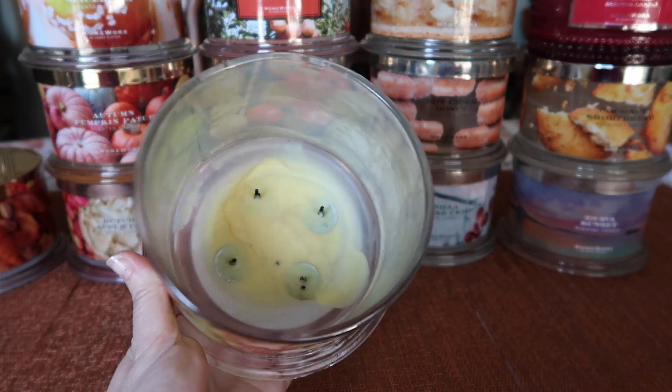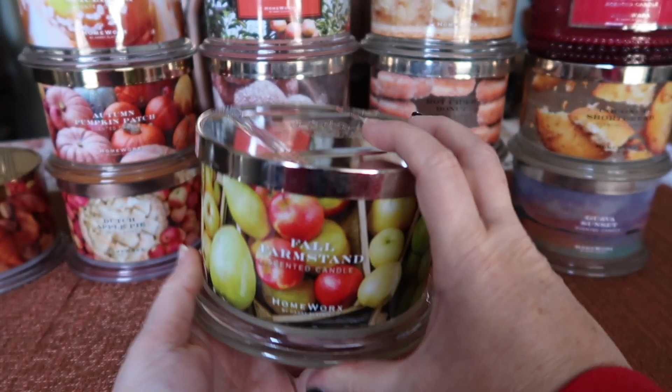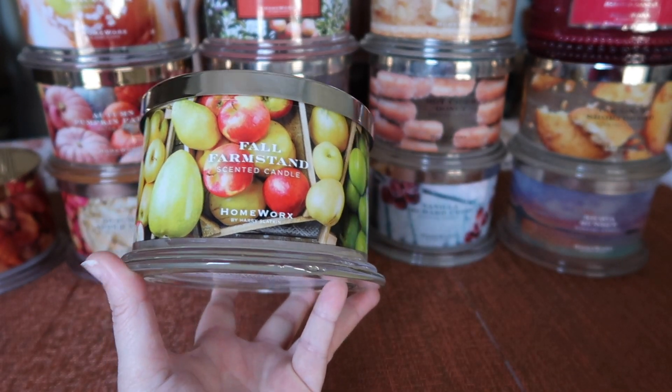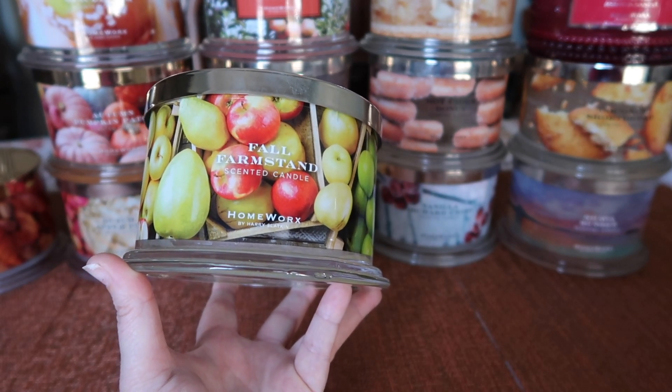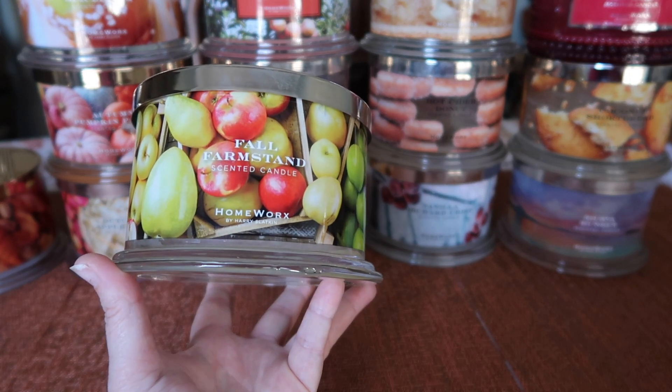This one had a fantastic burn, also a really good strength and throw, about a seven and a half. The scent itself is a very syrupy apple and pear scent — you definitely get a lot of the honey, like a syrupy apple and syrupy pear, and it smells like an apple pear honeyed syrup. I enjoyed it.